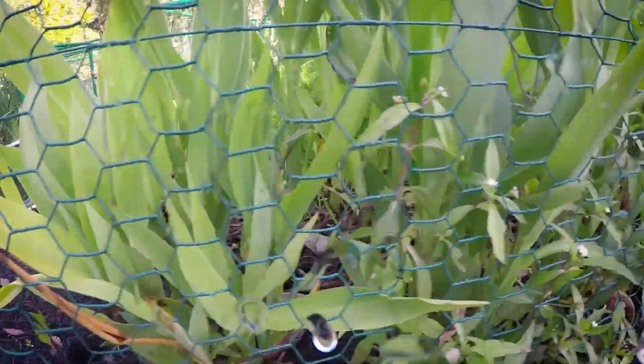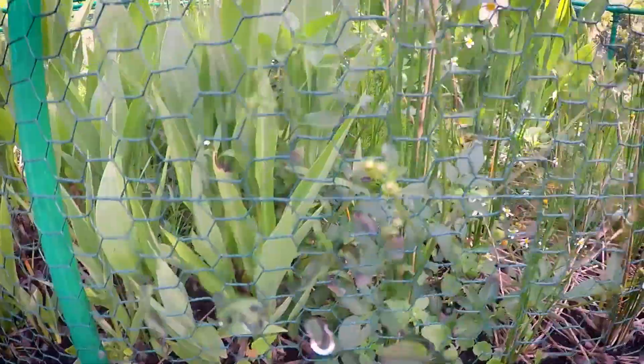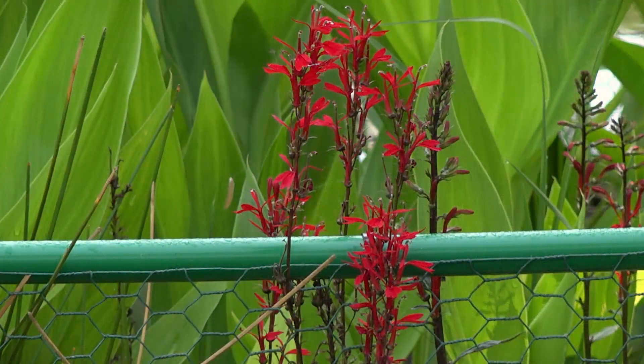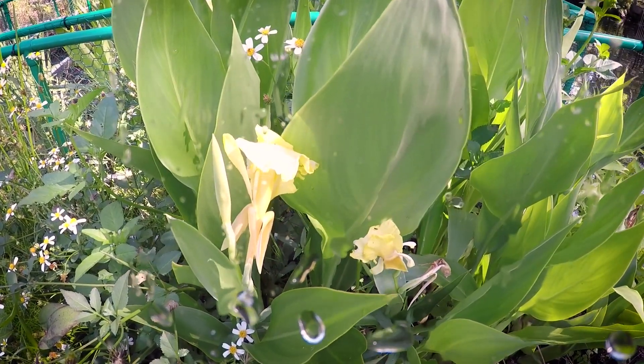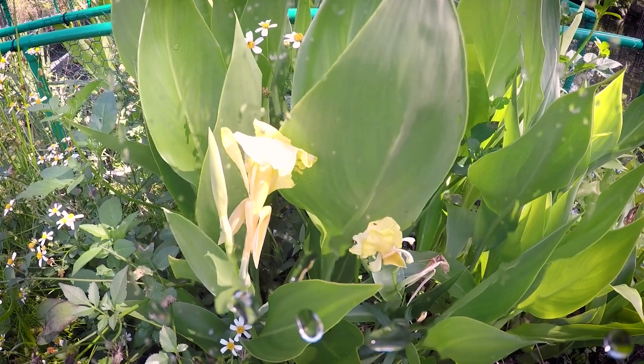There are a number of plants that have been installed into these floating wetlands, including cardinal flower, arrow arum, yellow canna, spike rush, and a number of other emergent species.